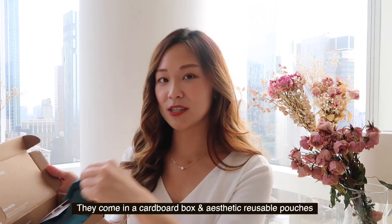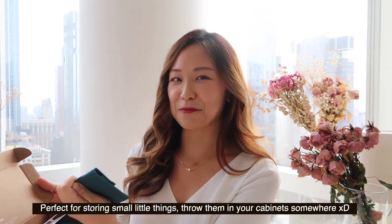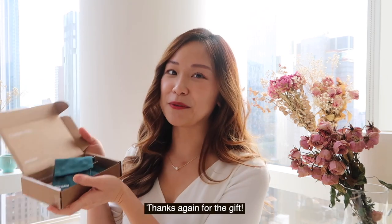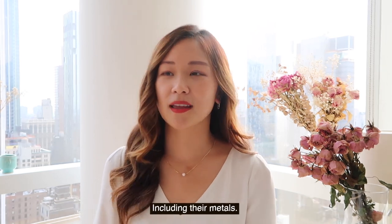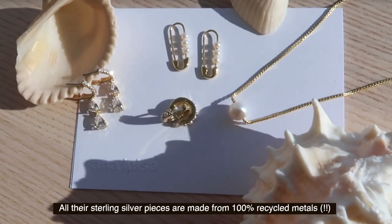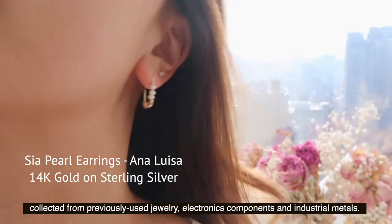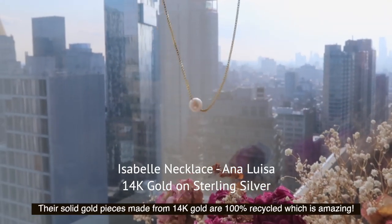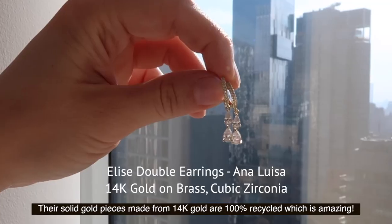They have these little pouches that you can recycle for collecting little knick-knacks — aesthetic and practical. Their main mission is to use as many recycled materials as possible, including their metal. All their sterling silver pieces are made from 100% recycled metals — from electronics to industrial metals. All their solid gold pieces that are 14k are from 100% recycled metals, and that is amazing.